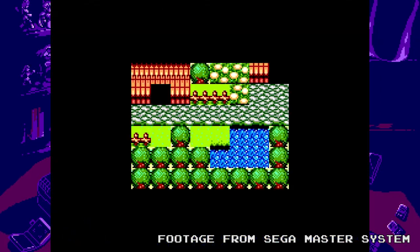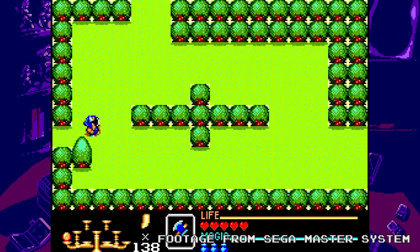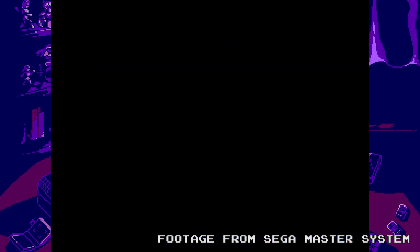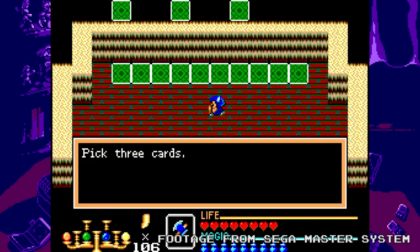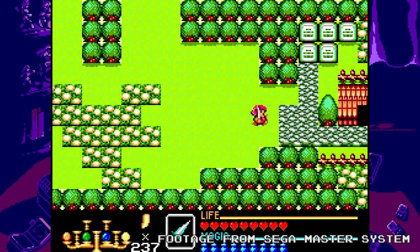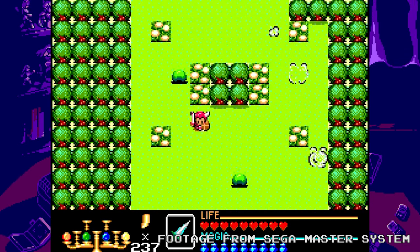I really like some of the weapons and items you get in this game, stuff like the axe which can be used to cut down trees. You also pick up magic, items and armor along the way. But for the most part, I actually think I like this game better than the original Zelda title, as this feels closer to something like Link's Awakening.